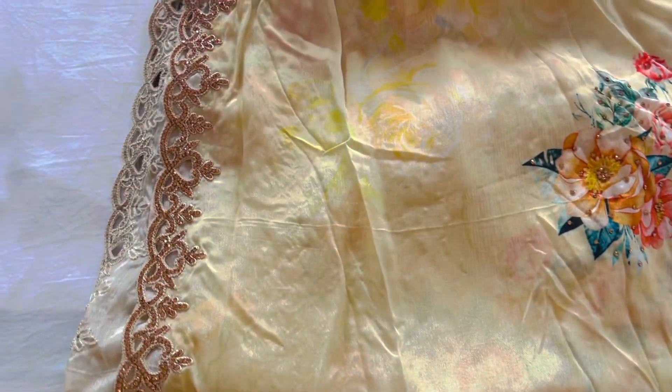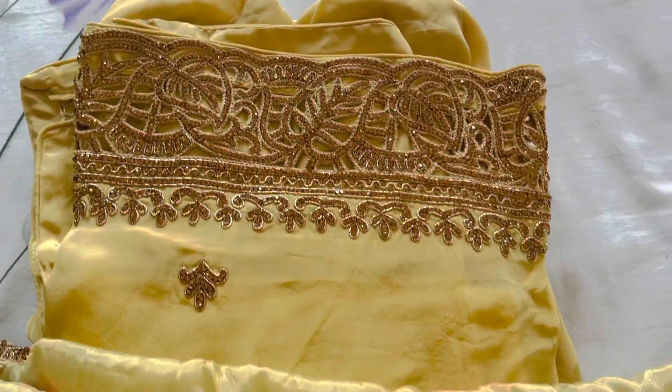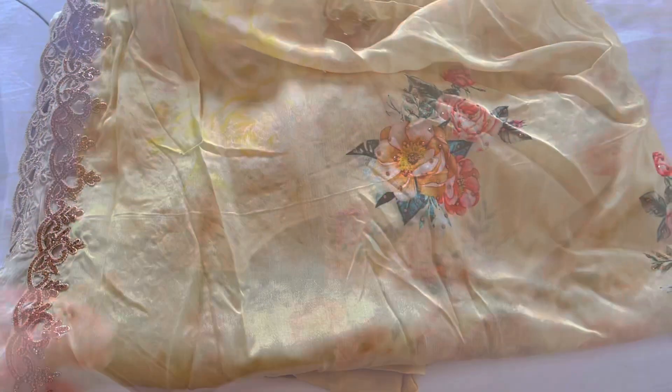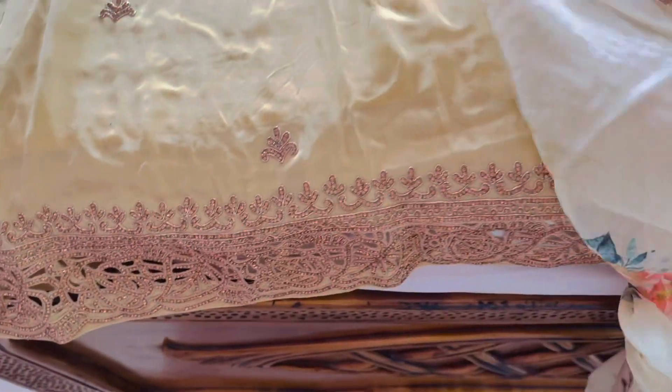This is my husband's favorite dress. I have a favorite dress too. Whenever you go outside, you can give this dress a little bit more. This is my favorite dress — it's a light color.